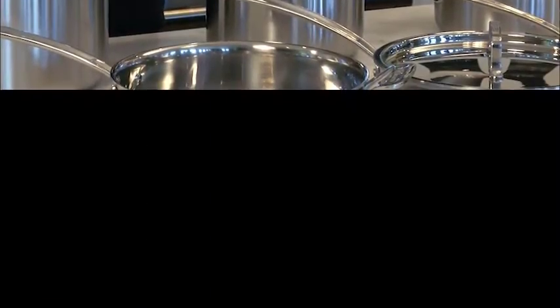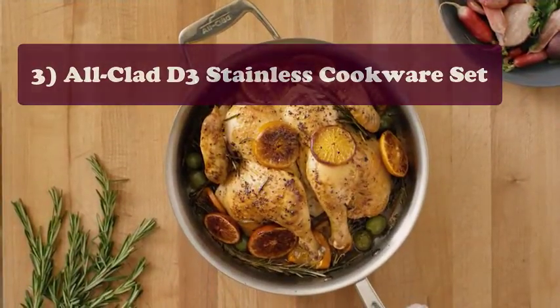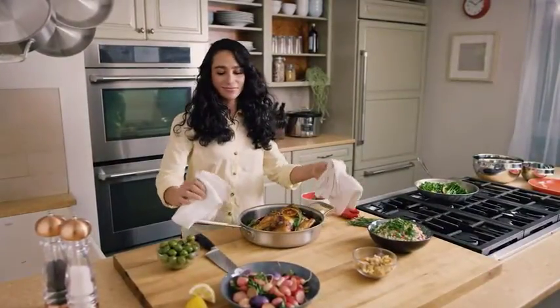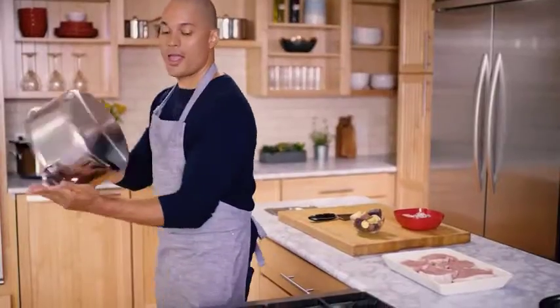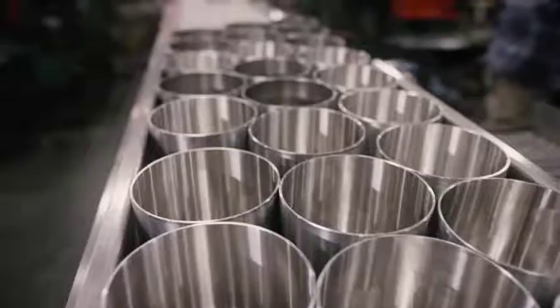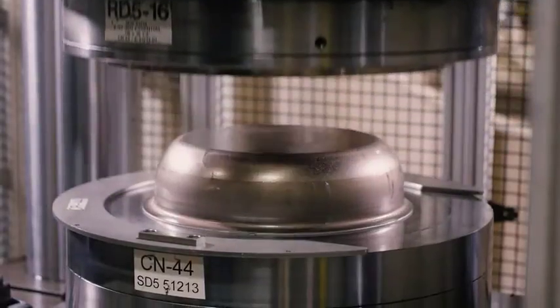Product number three: the All-Clad D3 Stainless Cookware Set — the perfect example of classic professional cooking. With a responsive aluminum core bonded between two layers of durable stainless steel, these pots are designed to withstand every situation from stovetop to oven and are dishwasher safe. Made by cooks for cooks, this set will have you prepped and ready for anything, with riveted handles ensuring a secure, elegant grip.